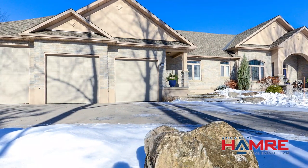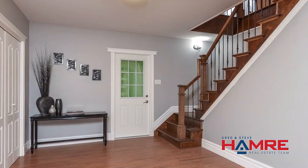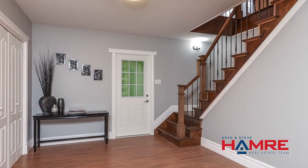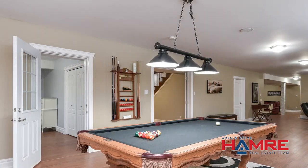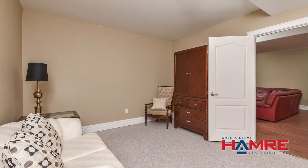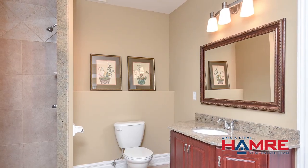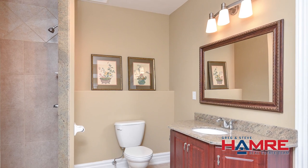We have inside access to the basement from the garage. The basement has an open concept staircase, large rec room, games room, and theater area. It's got an additional fourth bedroom with the option of a fifth. There is a full-piece bath in the basement, two cold rooms, and lots of storage.